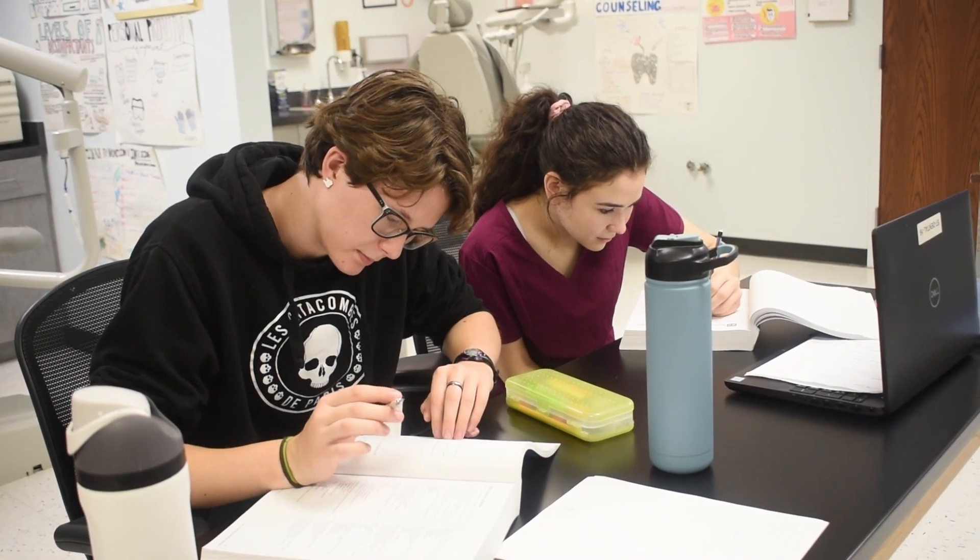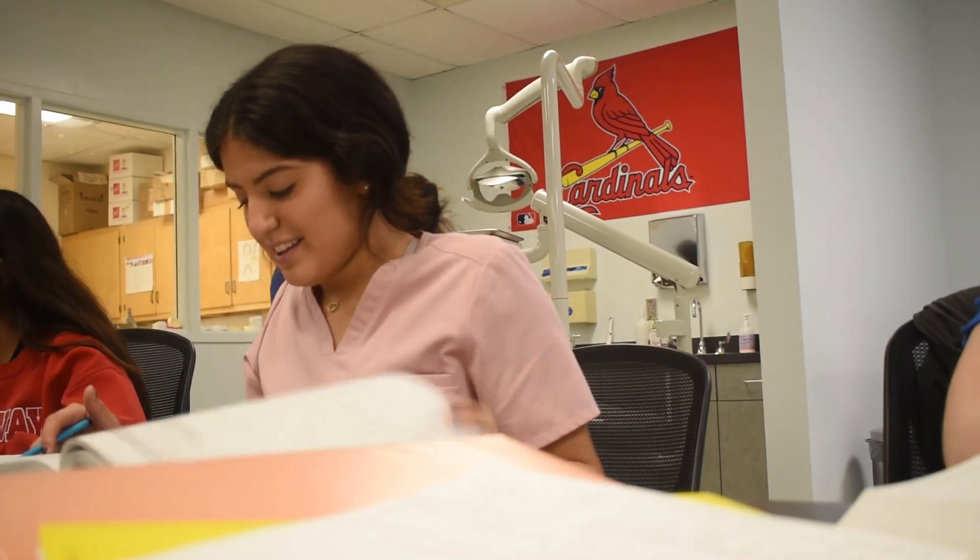The instructor is very hands-on. She's going to talk to you and she's going to explain things to you, so if you don't understand it, you will understand it.